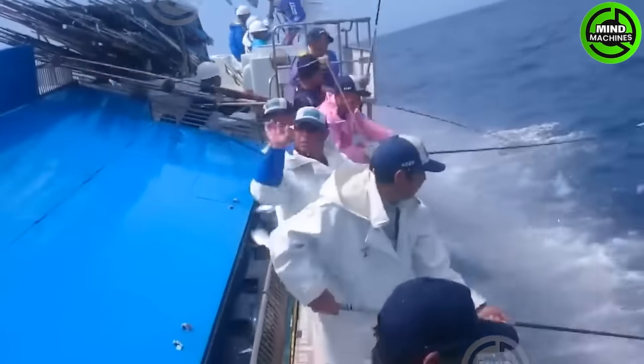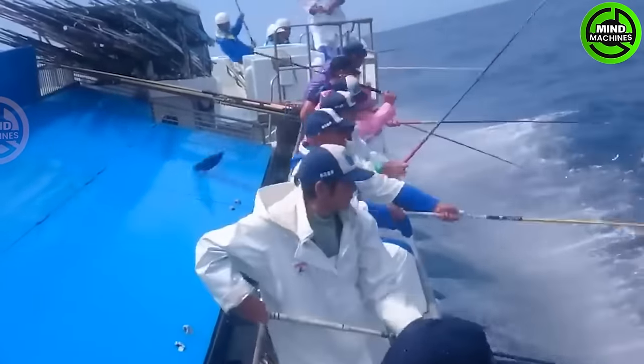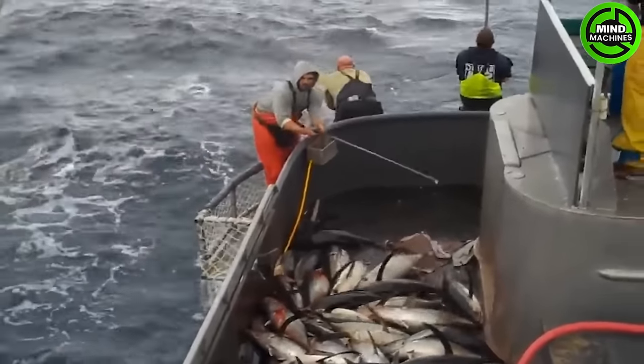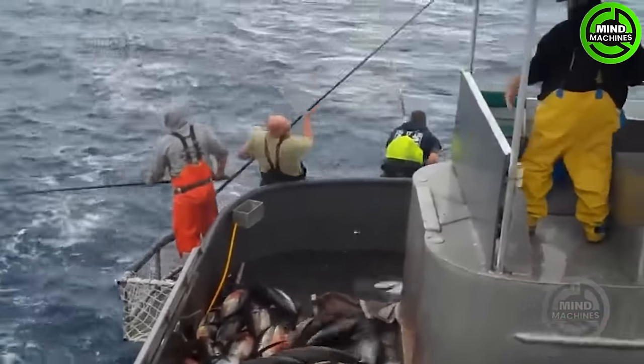Deep sea fishing demands careful selection of fishing techniques, utilizing appropriate rods, gear, and bait. Observing the fish's behavior, leveraging weather conditions, and understanding water currents are crucial for a successful fishing expedition.